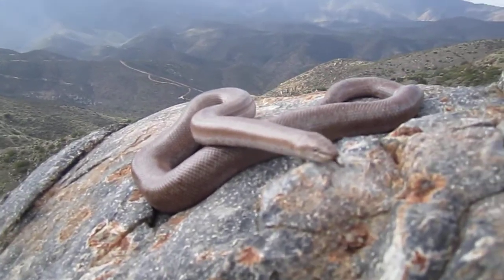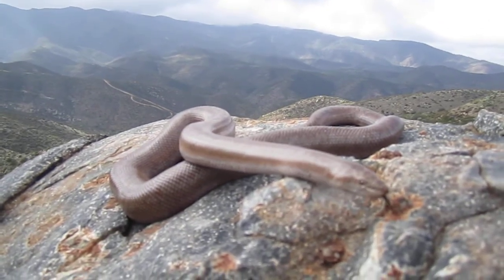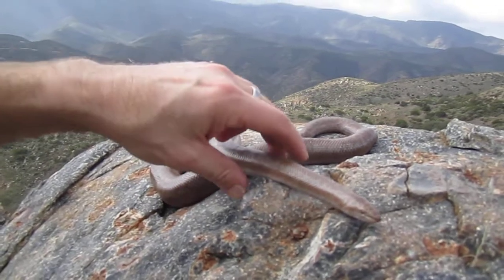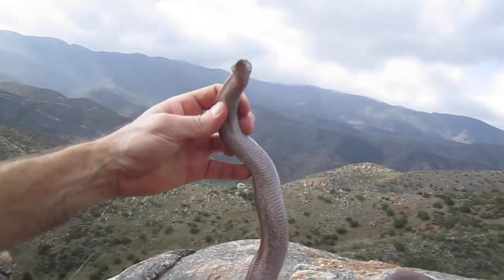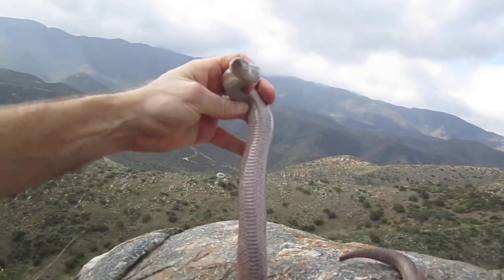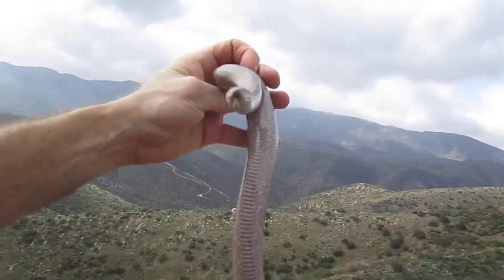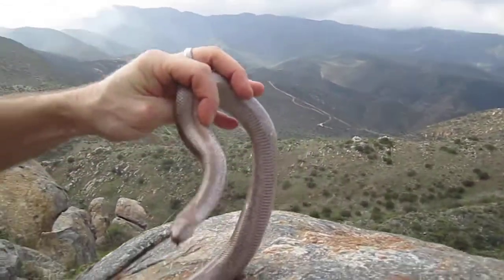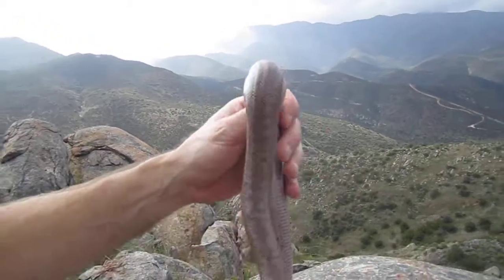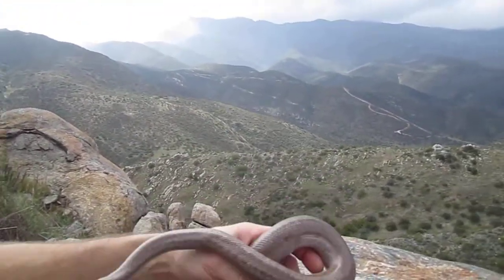Look at this - this is a big male. Usually the females are bigger but this guy's big. Look at the really pretty salmon color belly on him - just a beautiful snake. Really nice little flicks of salmon all over his belly. Gorgeous. I don't know if you guys can see all that color but it really is a pretty snake.